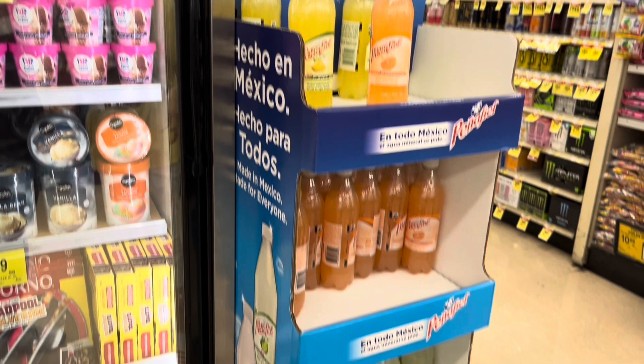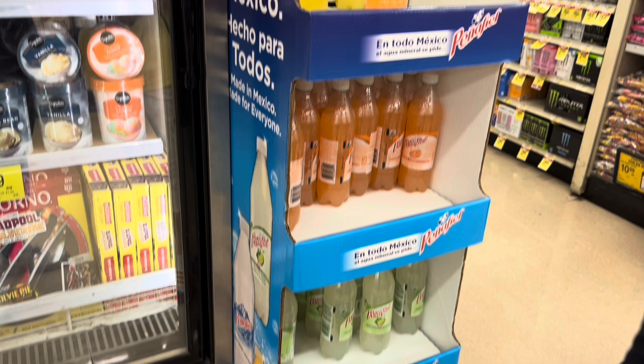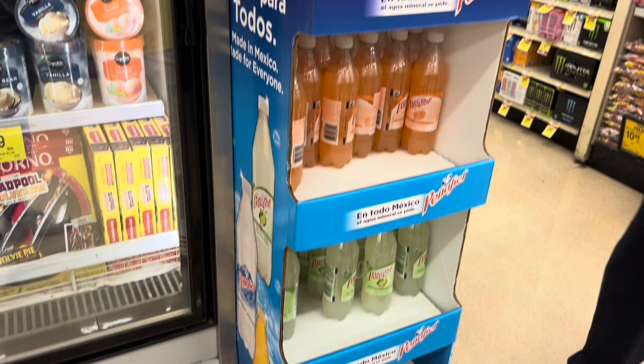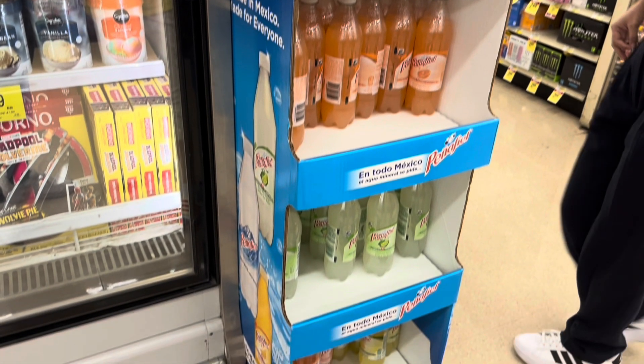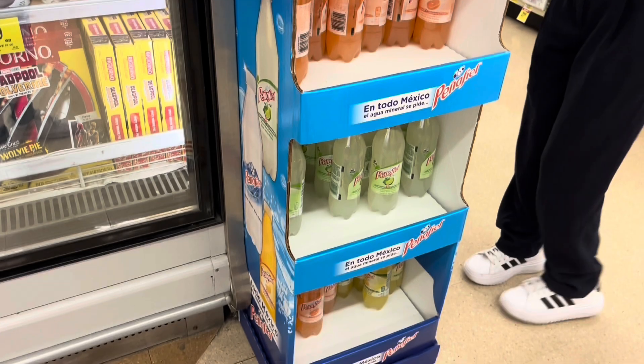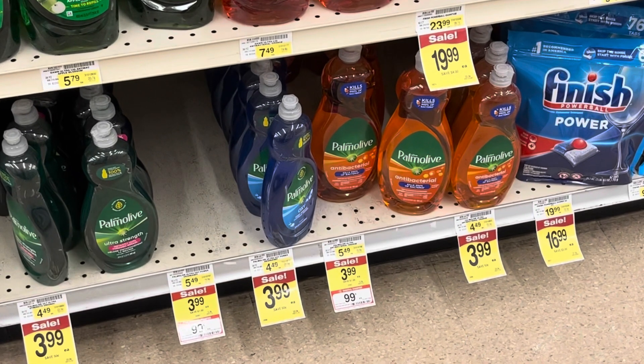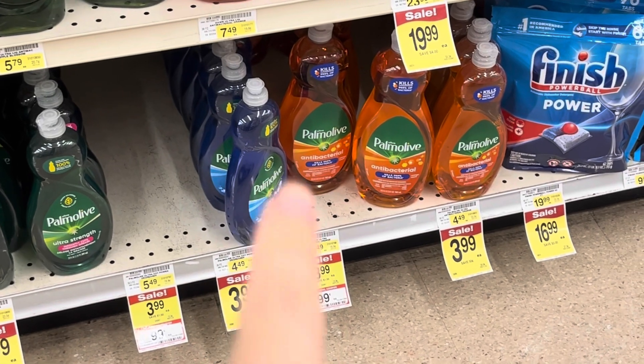Next we went to Overstock, where we saw these piggy cookies. Then we got this mineral water for free with a store digital coupon, so be sure to clip that. It comes in pineapple, grapefruit, and lime flavor, but I have to warn you there's a lot of sugar in it.